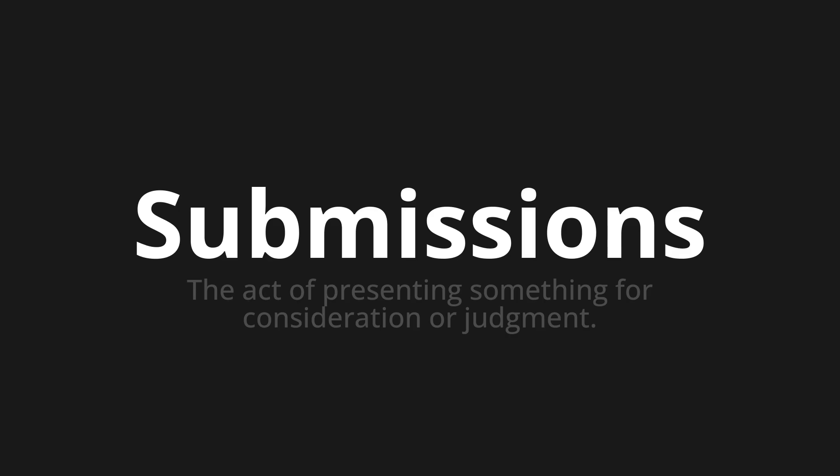Let's say it all together. Submissions. Submissions. Submissions.